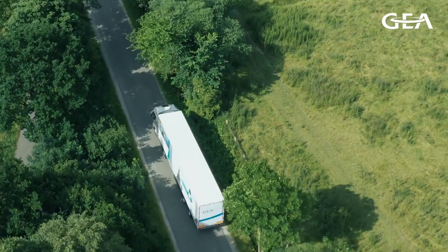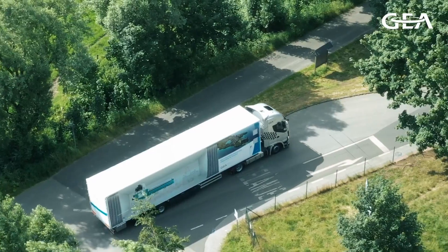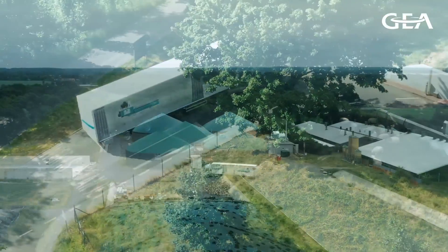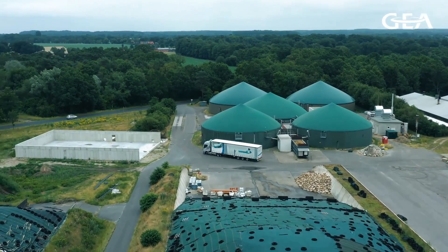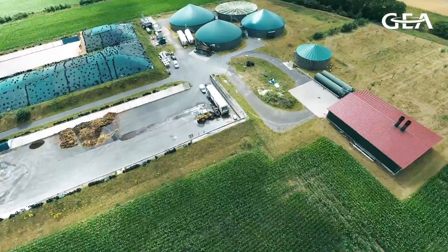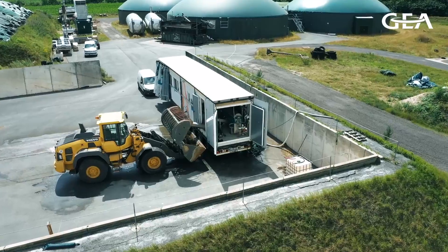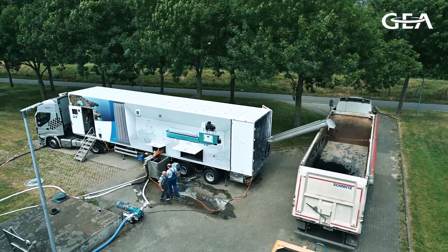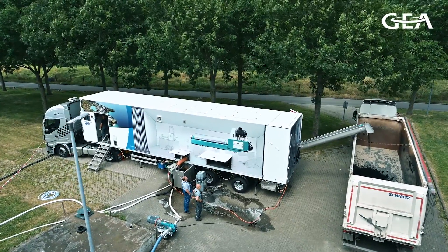As the leading innovator in centrifugal separating technology, we strive to provide you with the best possible solutions for your treatment of sludge. The mobile decanter systems from GEA have been developed for precisely this. They have a modular plug-and-play design as lorry trailers or standardized C containers, and can be integrated easily and quickly into an operational plant for extensive testing on-site.